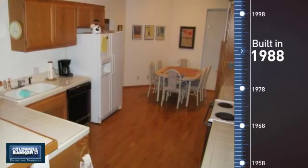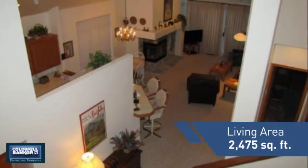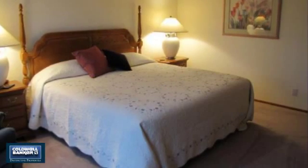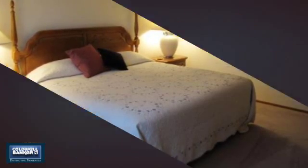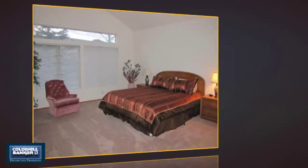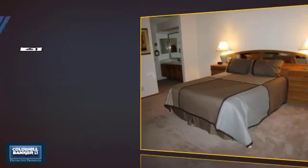This property was built in 1988 and features over 2,400 square feet of living space, giving you a spacious layout to play host or kick back and relax after a long day. Inside, you'll find three bedrooms, so everyone has a private space to come home to, as well as three full bathrooms.